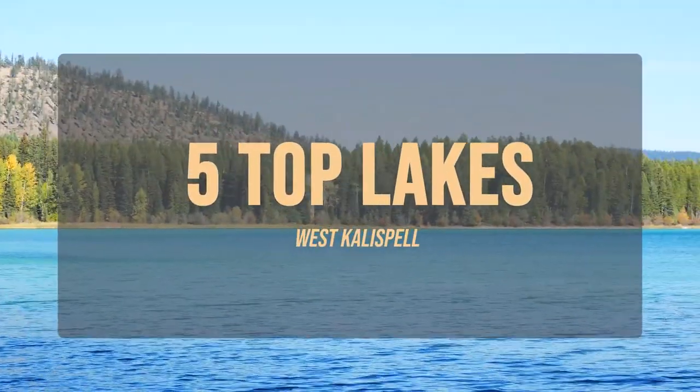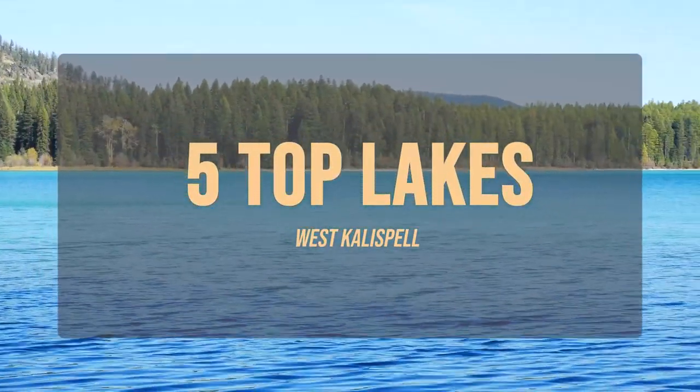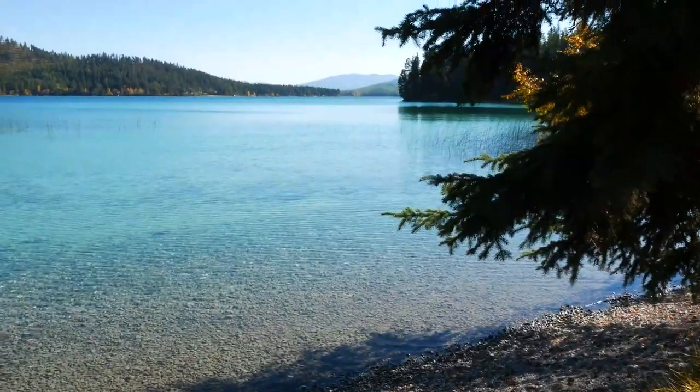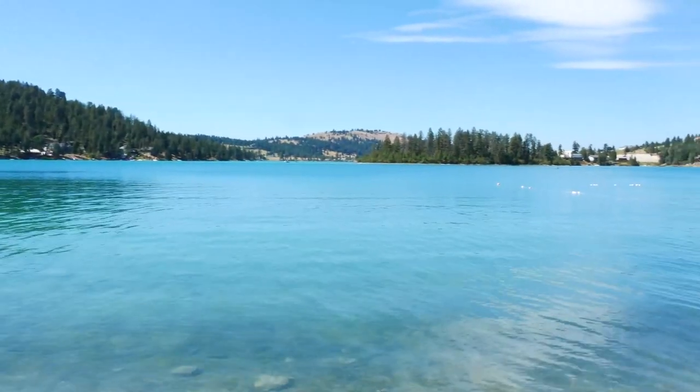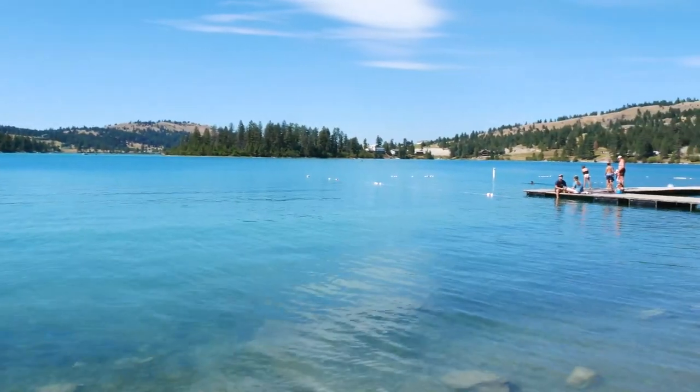Hello everyone, I'm Janet with Radiant Realty, your Montana Realtor. Thank you so much for joining me. Today we are going to check out the five top lakes in West Kalispell and even beyond into Libby and Marion for lakefront homes and properties. Montana is home to so many beautiful lakes and I'm excited to share the specific amenities of these five with you. So let's get going.